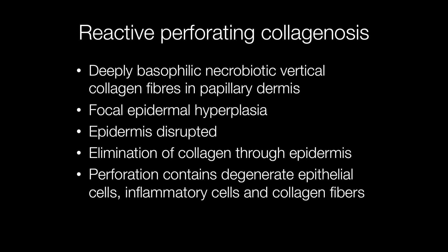The collagen in the papillary dermis becomes deeply basophilic. The collagen fibres are arranged vertically, perpendicular to the epidermis, and the surrounding epidermis is acanthotic and hyperplastic and may be pseudoepitheliomatous, i.e. resembling squamous cell carcinoma.